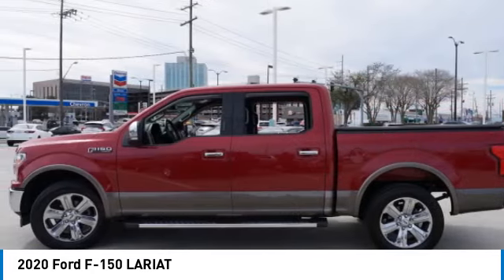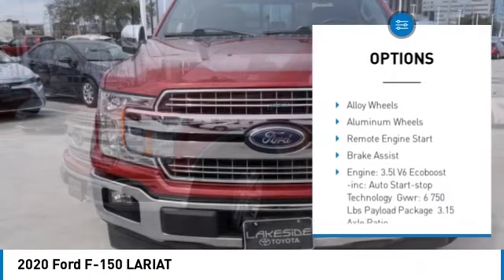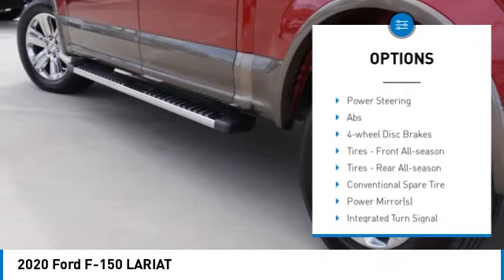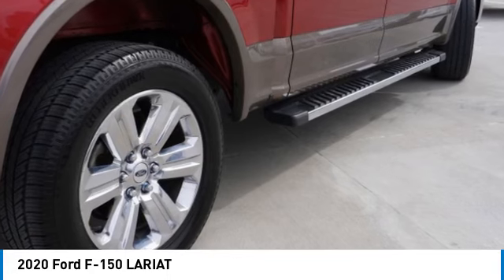Here are some of this vehicle's great options: tire pressure monitor, turbocharged, blind spot monitor, tow hitch, heated mirrors, electronic stability control, alloy wheels, aluminum wheels, remote engine start, brake assist.